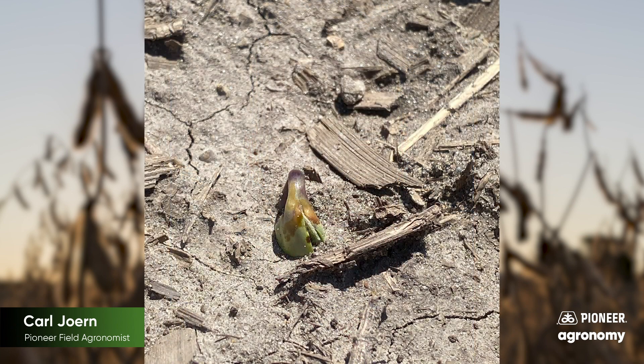Today I came across an opportunity for just a little bit of an easy way to distinguish whether one has soybean seedling disease or if you have chemical damage. I took some pictures here for you all to take a look at, but the key differentiator between seedling diseases and PPO injury is to see where that damage starts.